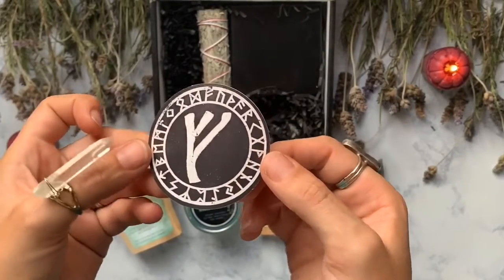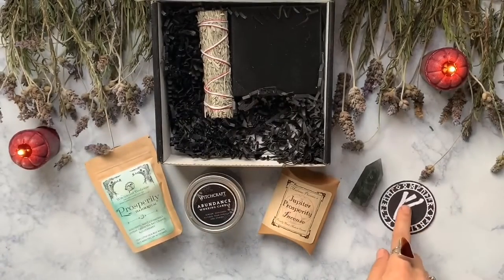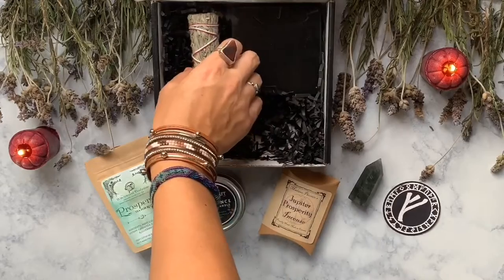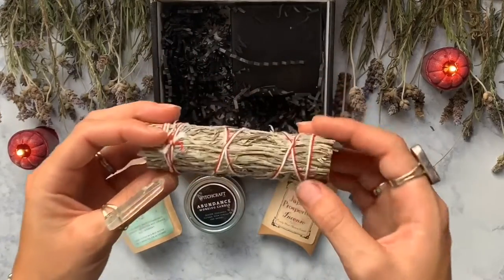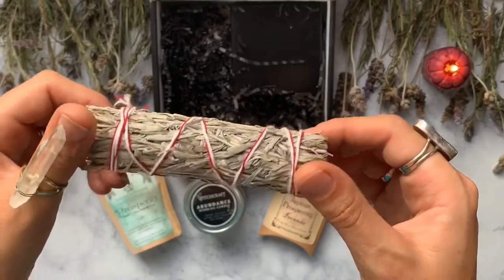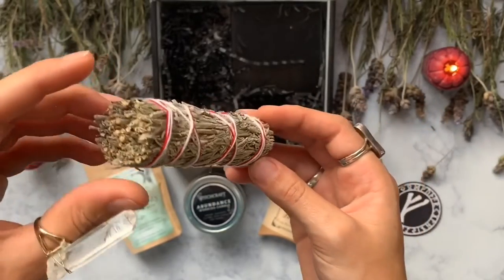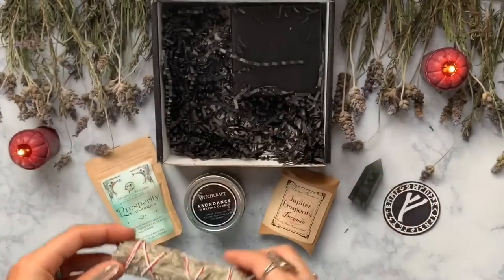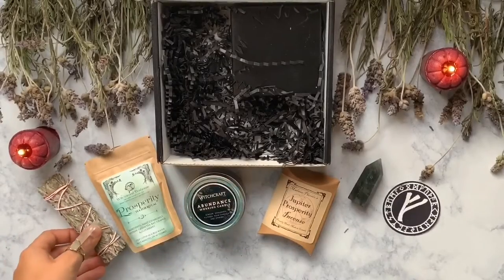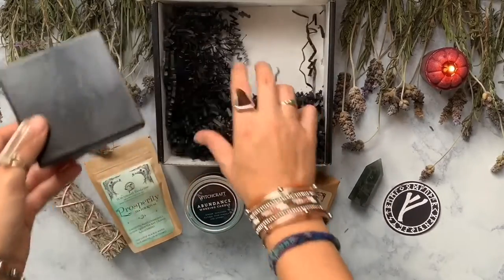Now we have a Vehu Rune sticker. The Vehu Rune is all about the energies of luck and your ability to contain that luck, and this sticker is supposed to be your daily reminder of that. Next we have a Blue Sage wand. Blue sage is used to welcome money, wealth, and abundance into your life — unlike regular or white sage, which deep-cleans a space of negative energy.